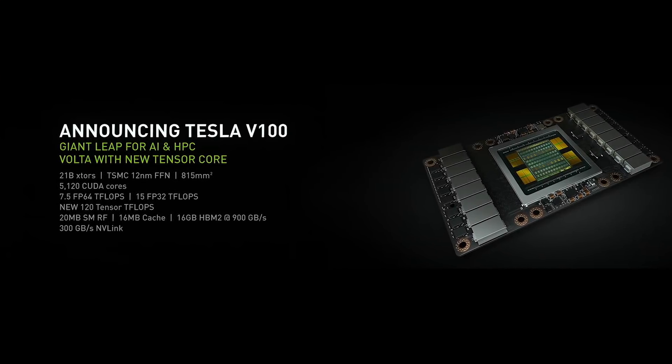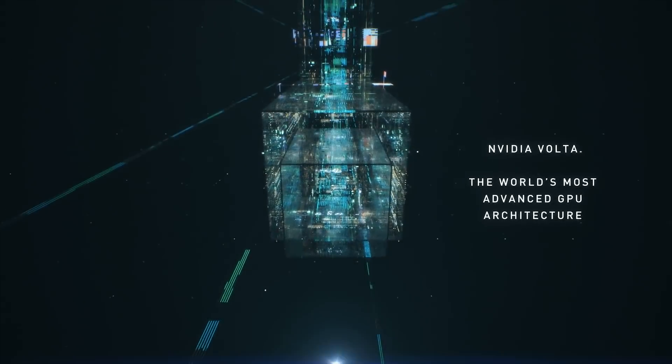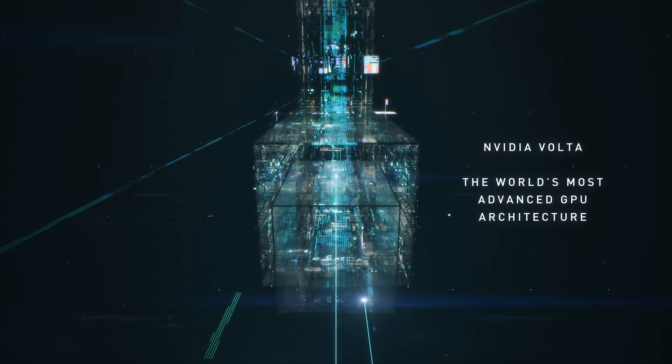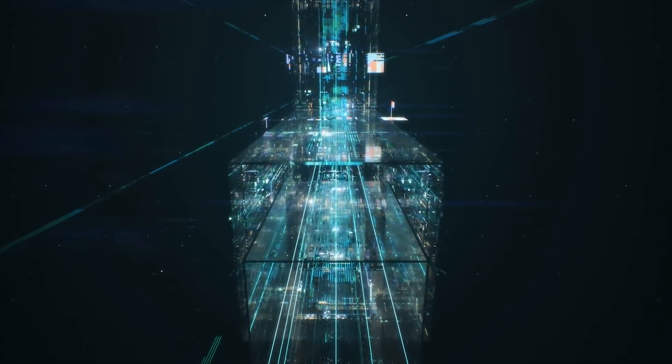NVIDIA actually first announced Volta-based products seven months ago — the Tesla V100 Accelerator, a PCI Express accelerator card for data centers. The Titan V, on the other hand, is designed to be used in PCs, and while it probably costs more than your PC, it certainly costs more than mine.